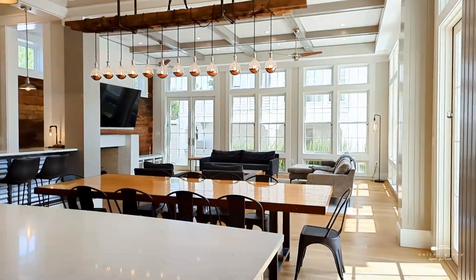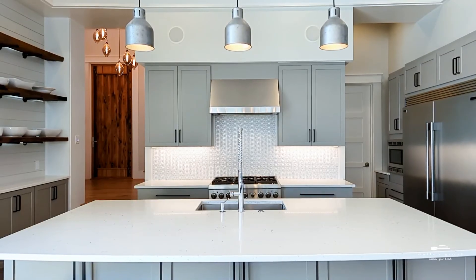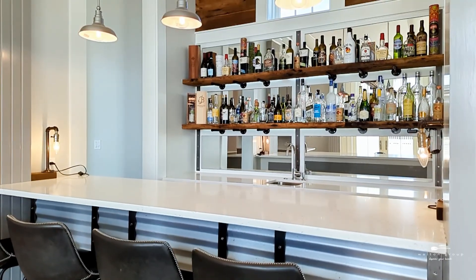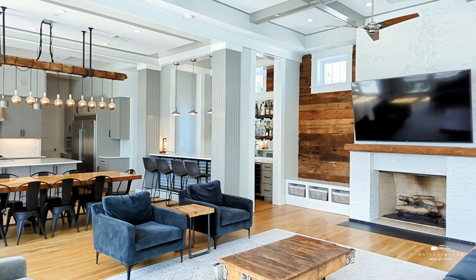The main floor of this home focuses on open entertainment spaces with views of the pool and plenty of natural light. The large kitchen contains durable quartz counters and luxury appliances throughout. Antique barnwood shelves grace the bar and kitchen, tying in nicely with the five inch solid oak flooring throughout the home.